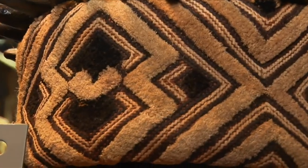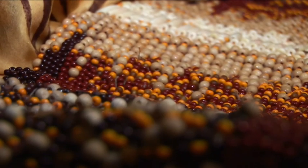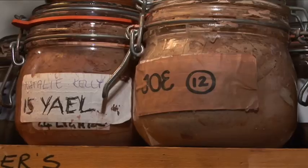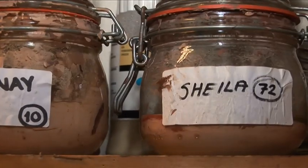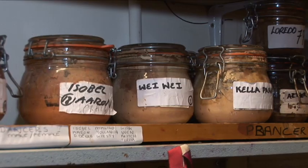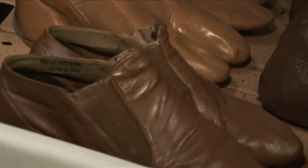Ninety-nine percent of the costumes start off as white fabric, so everything is dyed, screen-printed, painted, or digitally printed — and that's an enormous job. As well as the volume of work involved, the attention to detail is also astounding. For example, every cast member's shoes are hand-painted to match their exact skin tone, and adjusted and repainted if the cast comes back from vacation with a suntan.